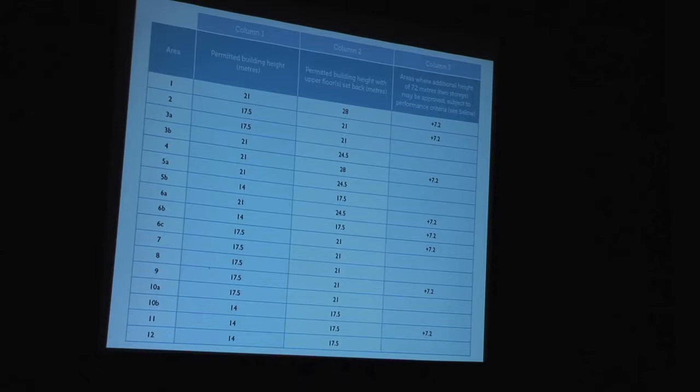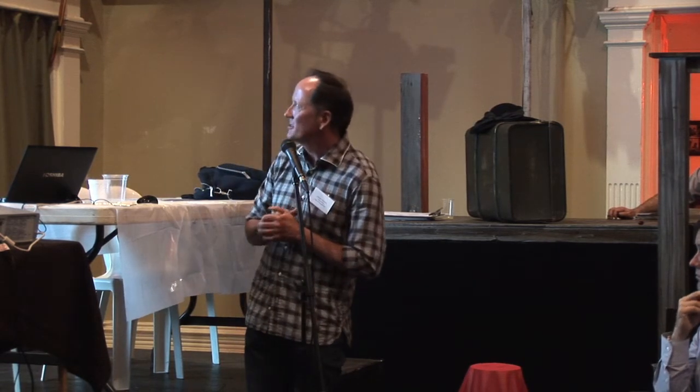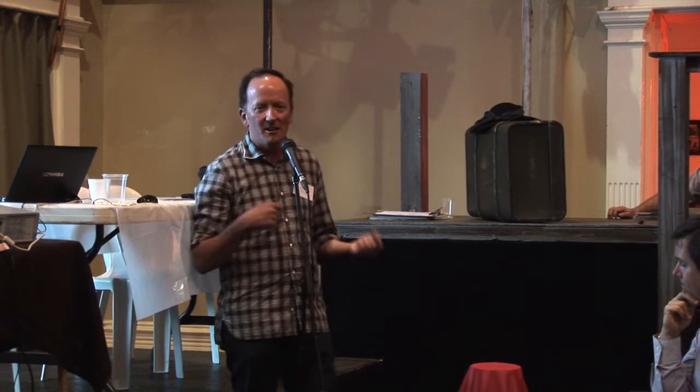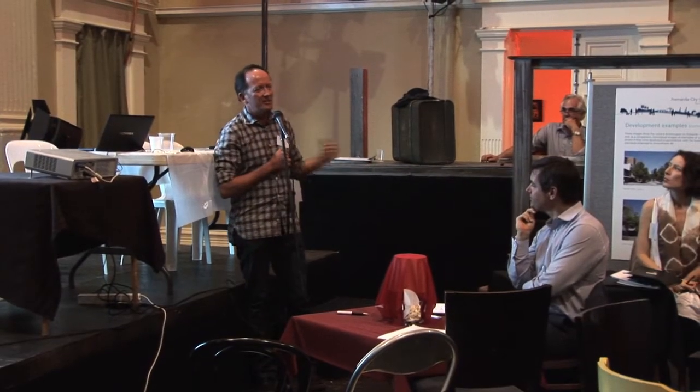I won't go into this in huge detail because there's too much information, but that is the height-use table as proposed. Each of the site areas on the left has three different elements: it has permitted building height — that's an as-of-right height at the street edge. It has permitted building height for areas that would be set back; in other words, higher development can occur where you can't see it from the street. And then there is column three, which is the area where extra additional height of up to 7.2 metres, as proposed, can be approved subject to performance criteria. That performance criteria is very much about design excellence. Design quality is required for all buildings; design excellence is required to achieve column three — and that's where the Design Advisory Committee comes into its own.